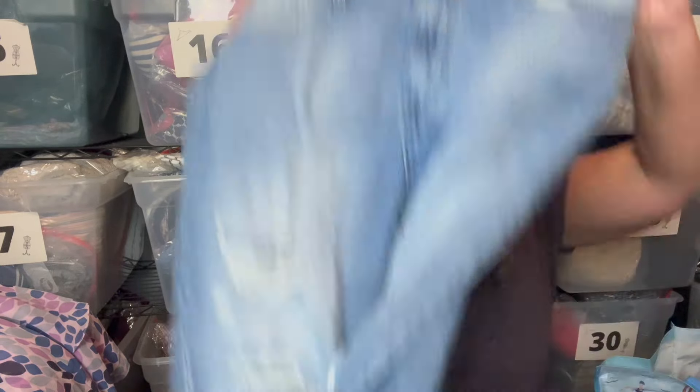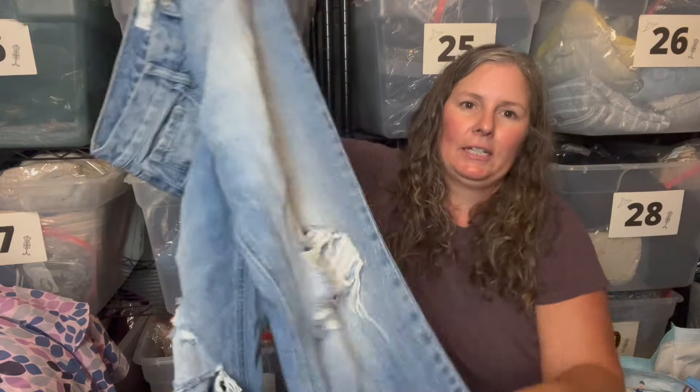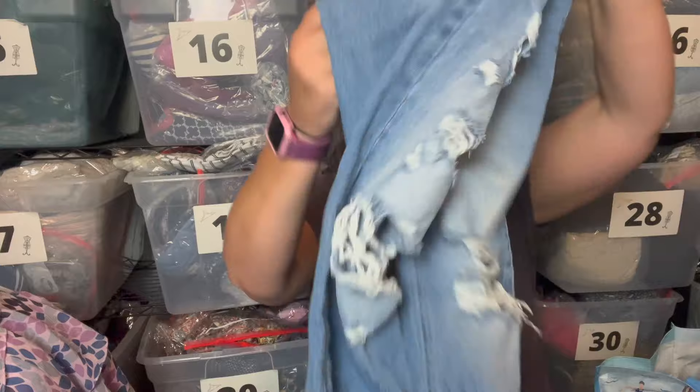This is a pair of Can Can jeans, size 27. They're a 90s boyfriend cut, which I thought was a fun style. They have a grungier look down the front and kind of a straight leg with a raw hem — not just a skinny jean, so I went for it.